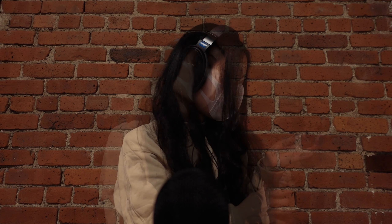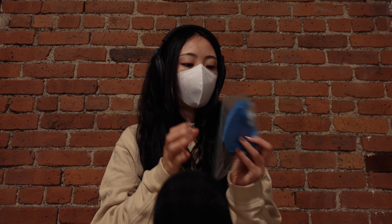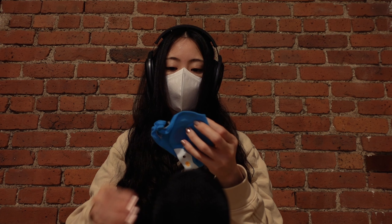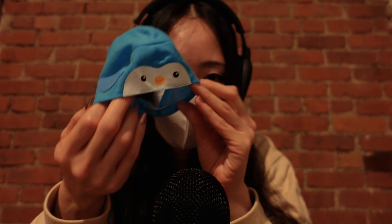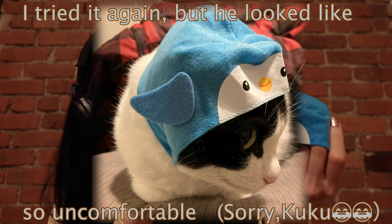Okay! Since I showed you a lot of toys, let me introduce another one. What is this? What is this? Kuku's penguin hat! I got this because it was so cute, but he doesn't like it, so I'm not using it too much. I don't want him to be uncomfortable. That's why it was in the back. But isn't it so cute?